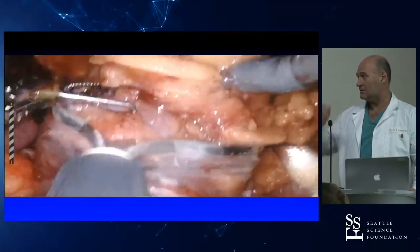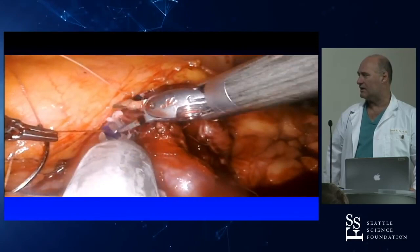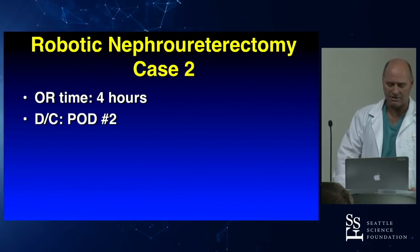We bag the specimen and then perform our renorrhaphy. I like lapra-ty sutures — you can reinforce those with a hem-o-lok, but lapra-ty worked well here.